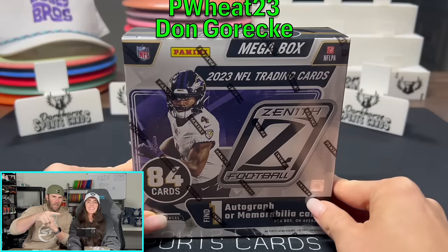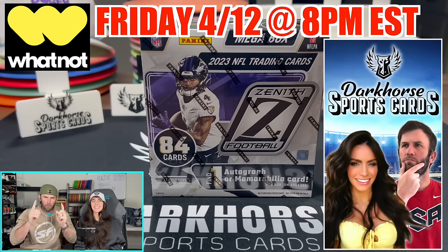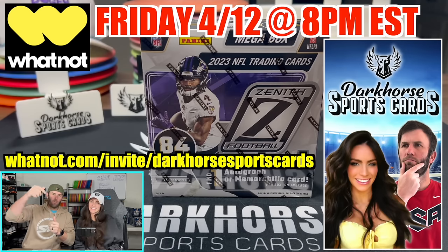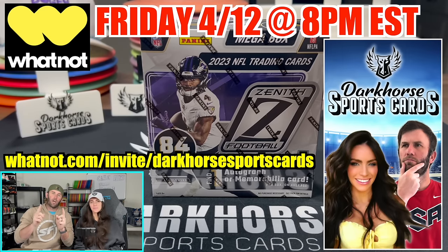But before we rip into this, this Friday at 8 p.m. Eastern, April 12th, Dark Horse Sports Cards are going live for the first time on Whatnot! If you guys do not have the app, we've got $10 free for your first purchase. Click the link in the description, or type it into your browser, and that will give you $10 off your very first purchase. We're going to be going live and we have tons of giveaways.